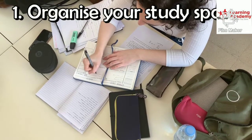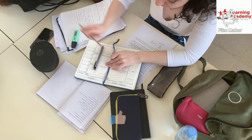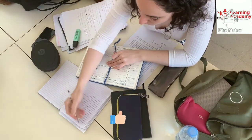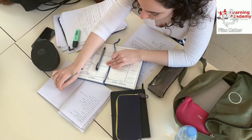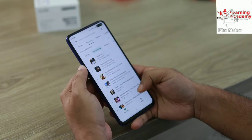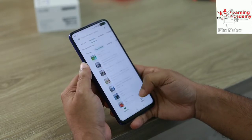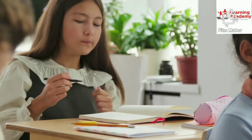Step number 1: Organize your study space. Make sure you have enough space to spread your textbook and notebook, have enough light, and a comfortable chair. Try to avoid all distractions like mobile, social media, TV, etc. Feel as comfortable as possible so you can concentrate on your study.